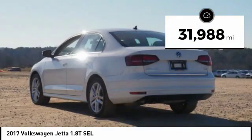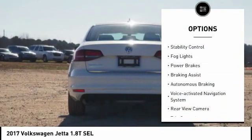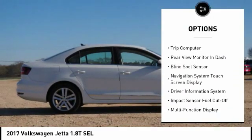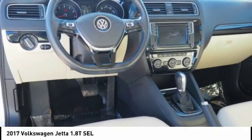Here are some of this vehicle's great options: power windows with safety reverse, traction control, stability control, fog lights, power brakes, braking assist, autonomous braking, voice activated navigation system, rear view camera, and trip computer.